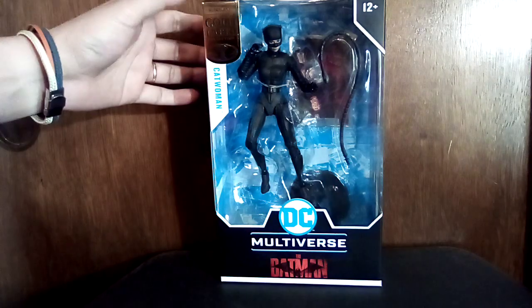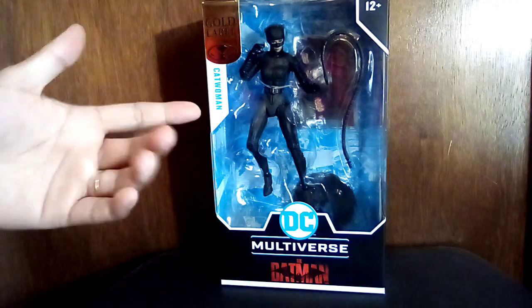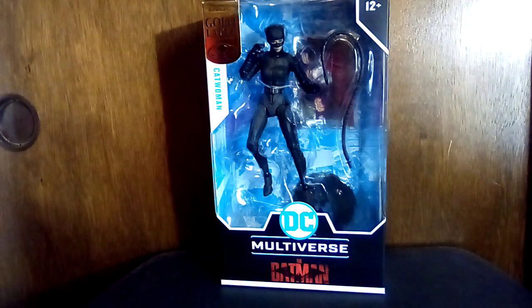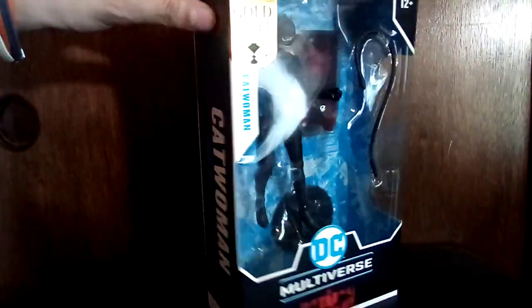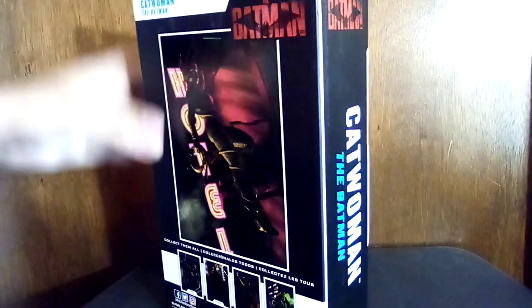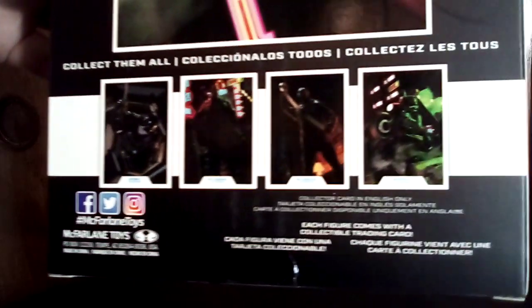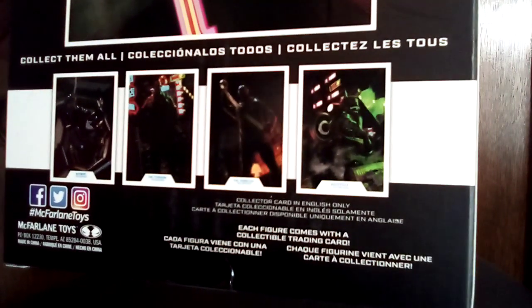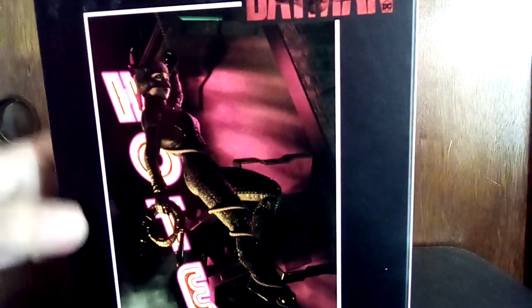Next up I got a McFarlane Gold Label figure. I guess that means he designed it himself, but it's Catwoman from the Batman movie. The back shows some other figures in the series — looks like a Batman, a Riddler, and a Batman motorcycle. That's a pretty cool picture of the figure, and it had a five-dollar price tag. I've been buying a lot of toys lately, but at these prices I can't help myself.